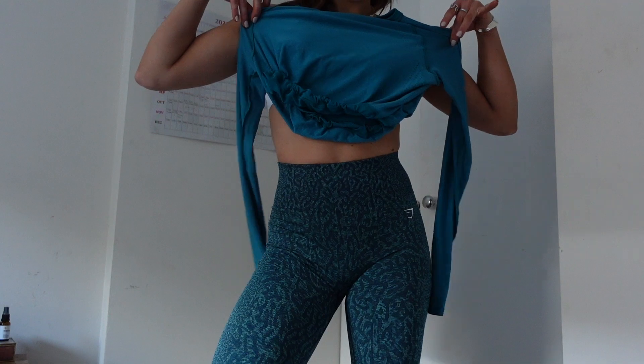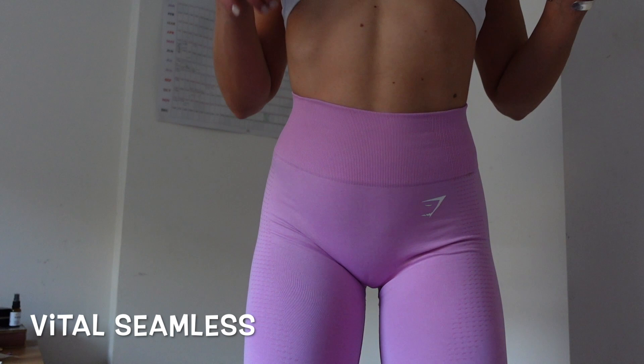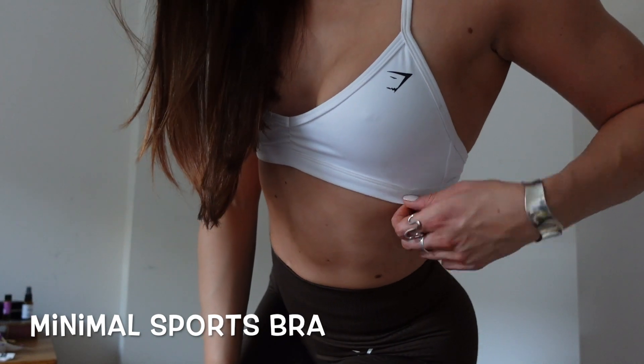The scrunch bum on it fits really well and I actually paired it with the Power crop top — so nice. Vital Seamless is another Gymshark classic and yes it will be there. The pink is really, really cute; I just tend to mix and match all the colors. It's got a really compressive waistband too. My final favorite in the sale is the Minimal sports bra — I live in it and the back is stunning.